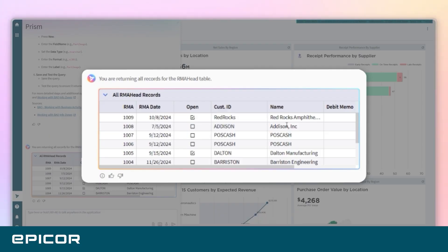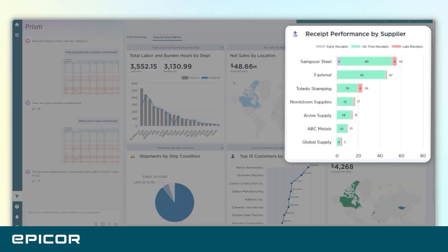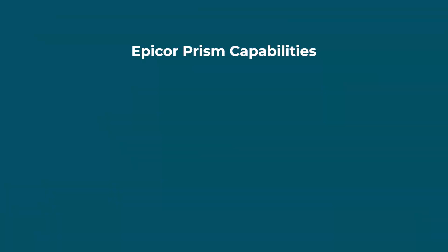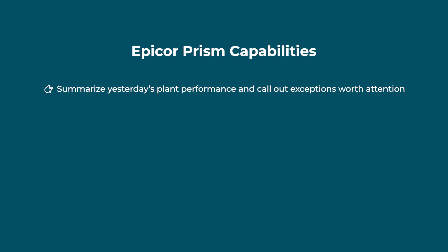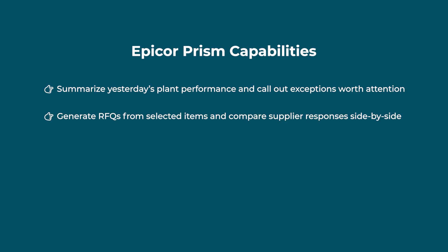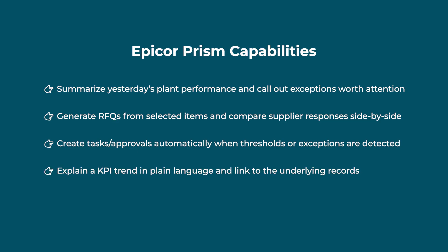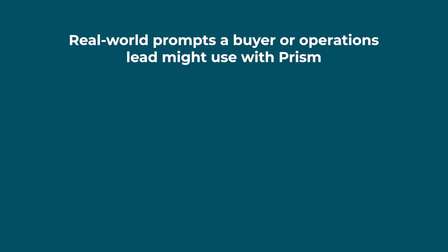In other words, think cognitive ERP — bringing your ERP from a system of record to a system of action. Epicor Prism can summarize yesterday's plant performance and call out exceptions, generate RFQs from selected items and compare supplier responses side by side, create tasks and approvals automatically when thresholds or exceptions are detected, and explain a KPI trend in plain language and link to the underlying records. Instead of digging through dashboards, teams ask Prism to retrieve, explain, and act.